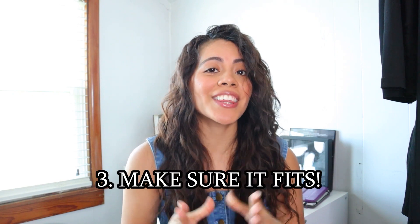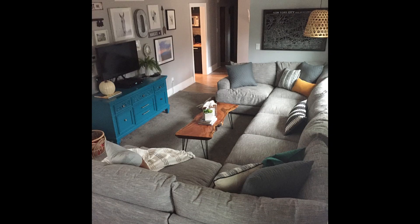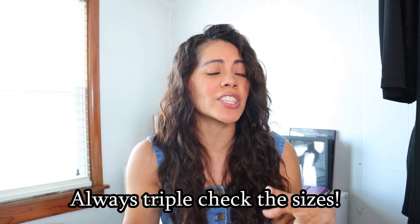My third tip is make sure that the sofa fits the home direction and scale. Don't go buying a sectional that is enormous and doesn't fit in your living room — you may think it does, but it doesn't. Also, don't get a really small sofa for a big living room or family room. You want to make sure that the sofa is proportional to the room, and double, triple, quadruple check the scales and dimensions of the sofa and the living room.